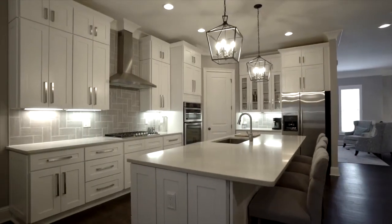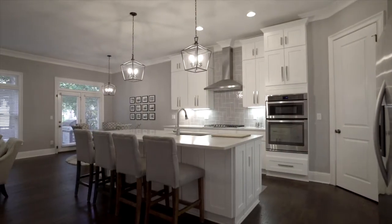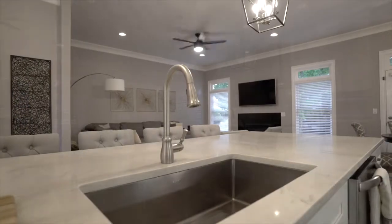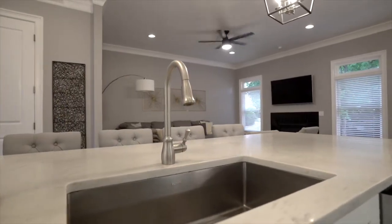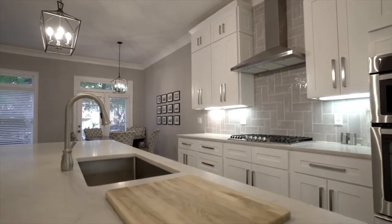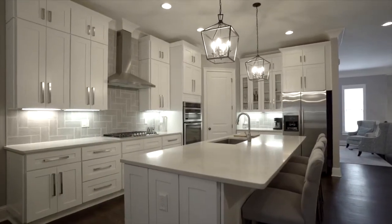Now for our completely renovated kitchen. We have an oversized island with marble-style countertops and extra seating with a sunken sink. We have a gas stove top, gorgeous backsplash, and stainless steel appliance package. This kitchen also features a walk-in pantry.